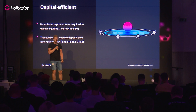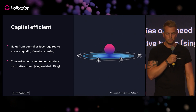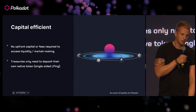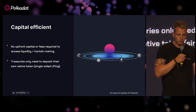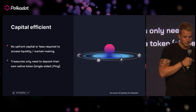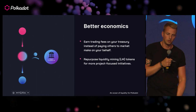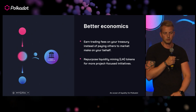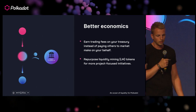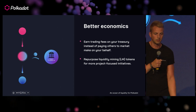It's also capitally efficient: because you can single-sided LP, projects that start up have an abundance of their own tokens but often don't have oodles of DOT or stablecoins to pair with. With the Omnipool, you just provide the asset you want to provide liquidity for. We don't charge fees for providing liquidity, which unlocks better economics. Where you might have used liquidity mining tokens to incentivise, you don't need to do that if you're providing your own liquidity — allowing you to repurpose those tokens for funding development. And of course, it unlocks the potential for your treasury to start earning trading fees on those trades.